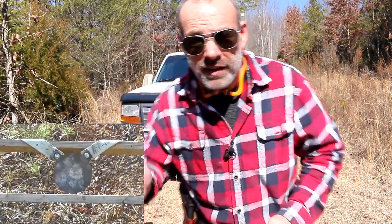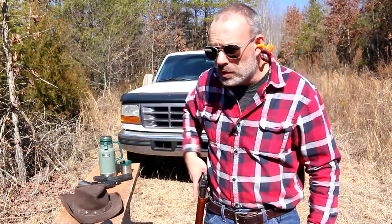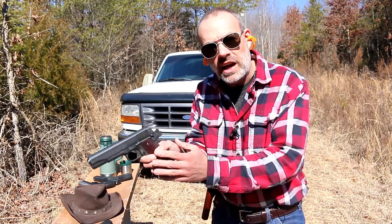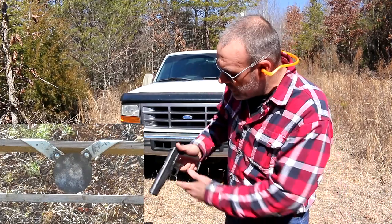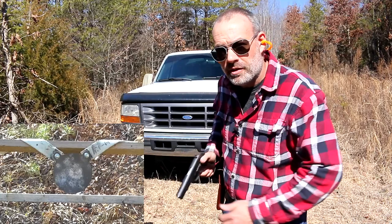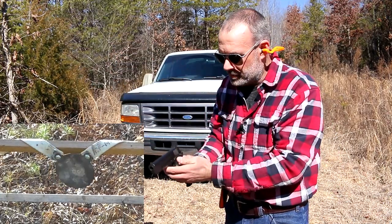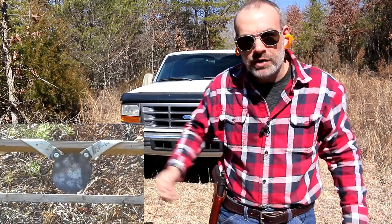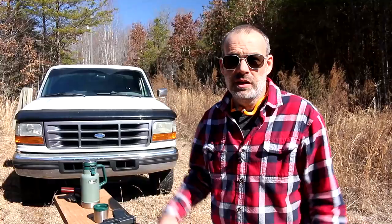My preferred method of carrying a 1911 would be one in the chamber, full magazine, hammer cocked back, safety on. As you unholster your weapon, your thumb should automatically click off that safety — right there — and then boom. Safety back on, pistol back in the beautiful Kraft holster.